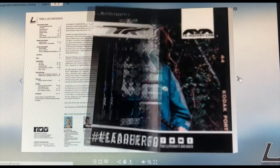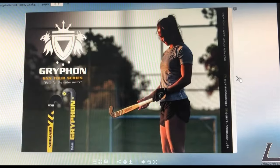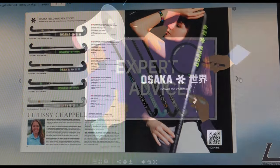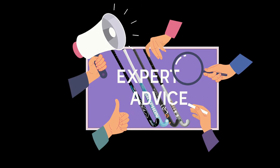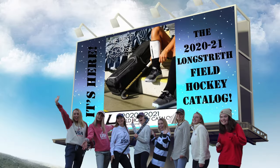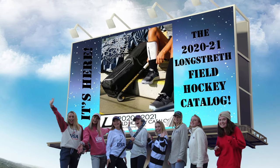Take a look through the new Longstress Field Hockey catalog to find all of the key specs you need before making your decision. If you still have questions, head over to our Ask the Expert forum where we can give you personal advice. We're always here and happy to help. We are field hockey — always choose the best.